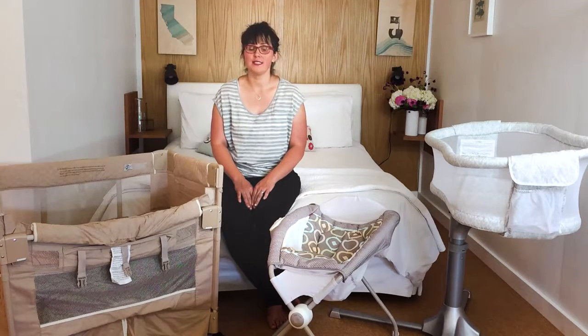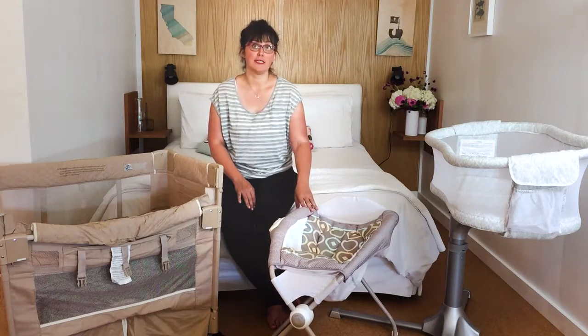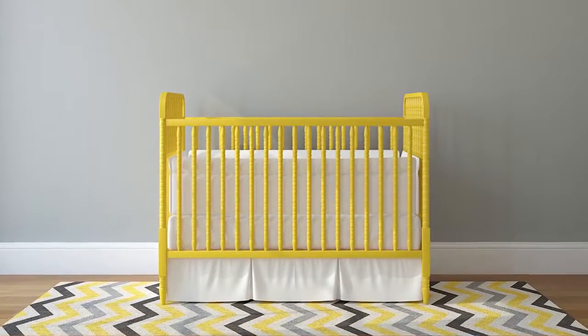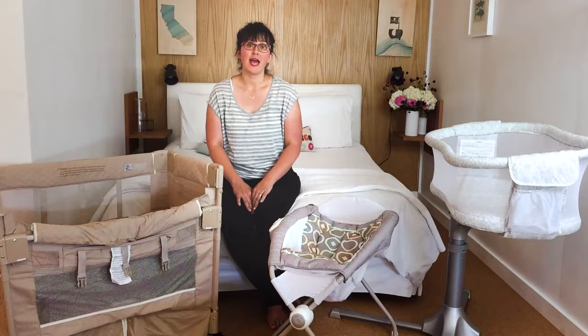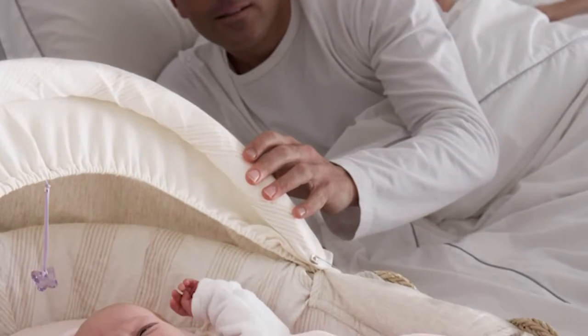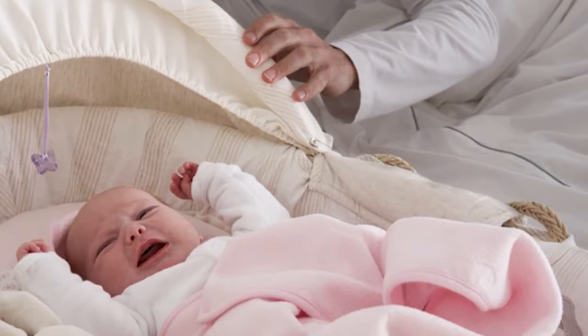You may be wondering what is a bassinet and why is it different than a crib? A bassinet is a much smaller sleeping place specifically for a newborn, whereas a crib is a pretty big thing — about four and a half feet wide by two and a half feet. Most parents like to have the baby's room in with them when they're really young because it gives them peace of mind and it's more helpful for the baby too.